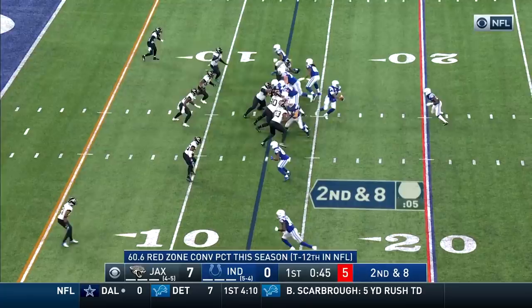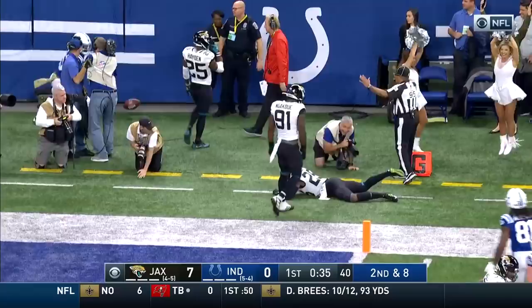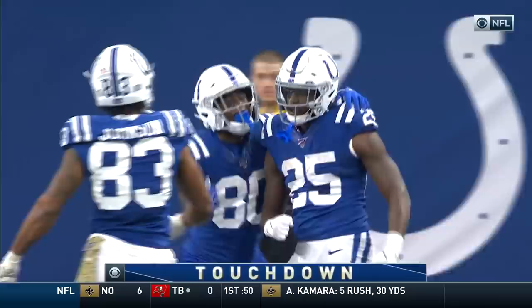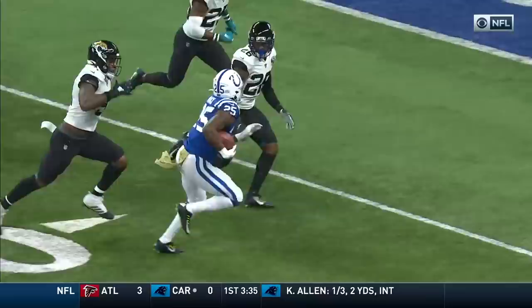Riding it off to Mack. Mack spinning away, bouncing off tacklers! Marlon Mack! What a run! Touchdown! Out of nowhere, Mack finds the end zone for the Colts! He's gone 360 twice on the same run and is still on his feet. This is incredible.